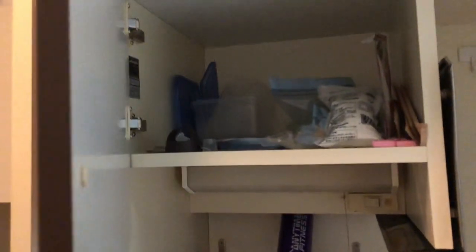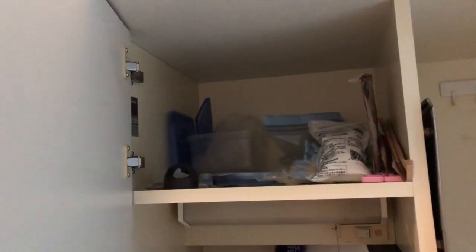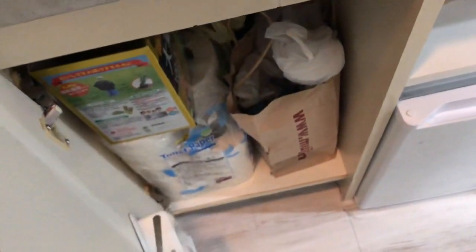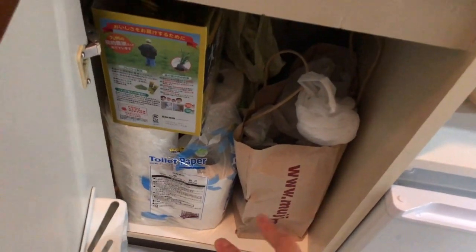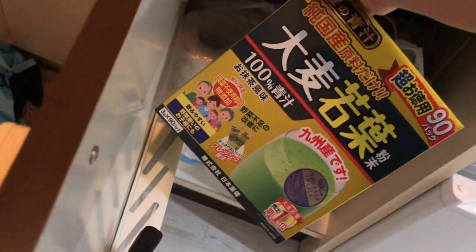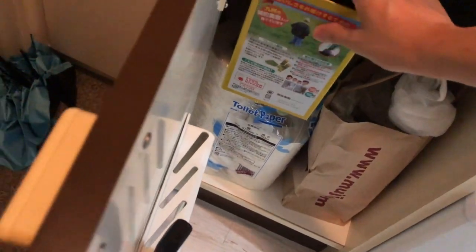There's a little shelf above the sink — it's kind of messy. And then under the sink there's another shelf where I have toilet paper, some plastic bags, and some wheat grass juice.